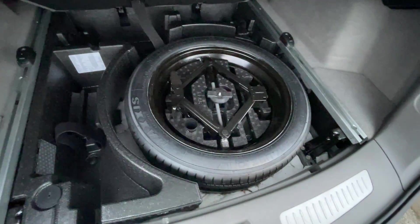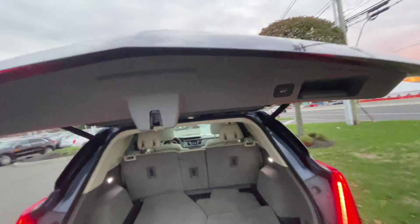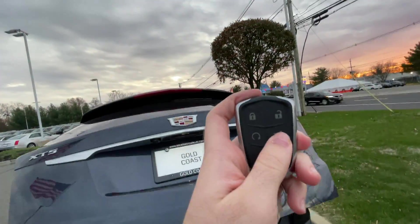And here is your full-size spare tire. This liftgate is powered — push that button there, or you can push it on the key fob.